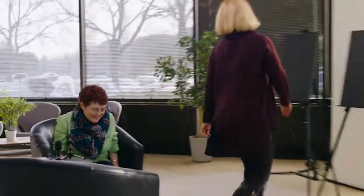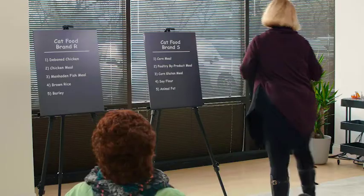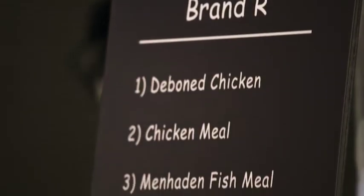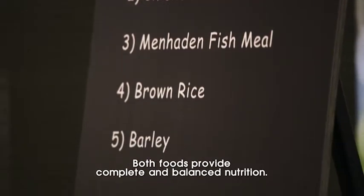Do you ever think about the ingredients in cat food? Oh, from time to time. The reason I ask is because I do want to actually share some ingredients lists from two top cat food brands. I can tell you right now — Brand R. First ingredient is deboned chicken, chicken meal, brown rice, and barley — wonderful.